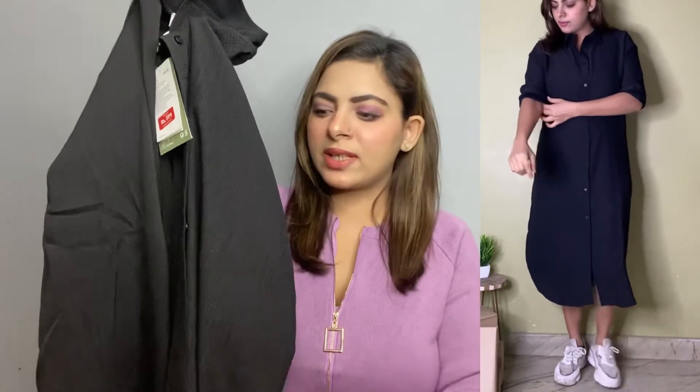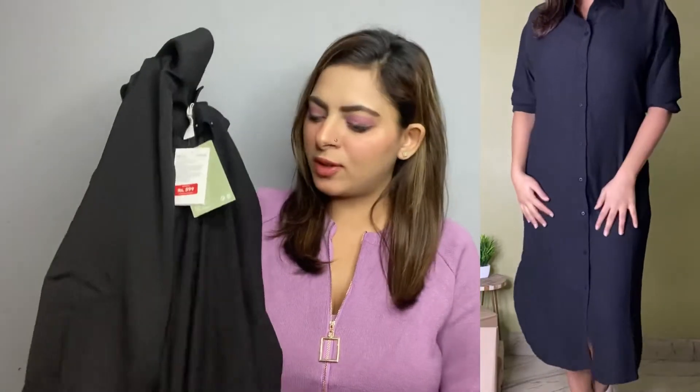Next, I've got this black shirt dress from H&M. This one is for 1999 rupees and I got it on sale for 599 rupees only. My size is medium. As you can see in the picture, it fits me so well. It's quite good quality, a very easy-breezy dress. It's a shirt dress that can be styled in multiple ways. I personally feel it's a very versatile piece.